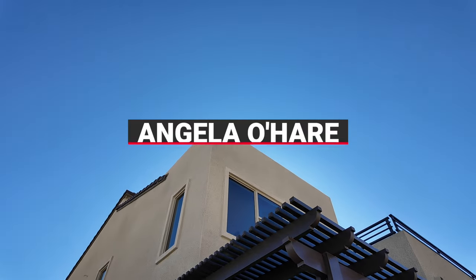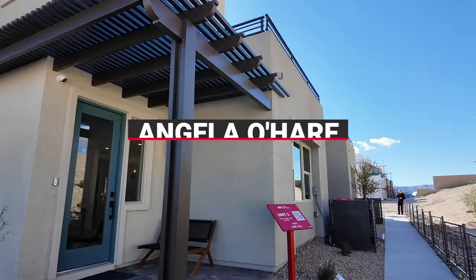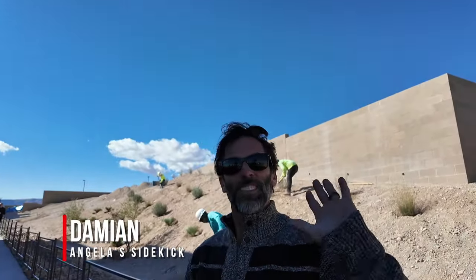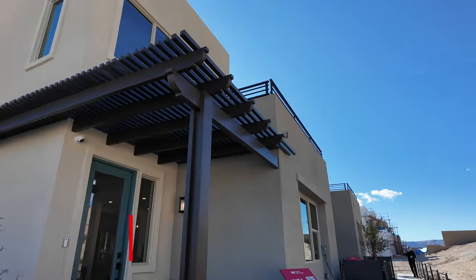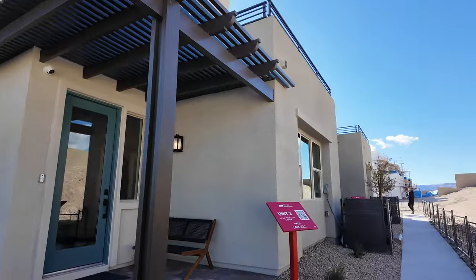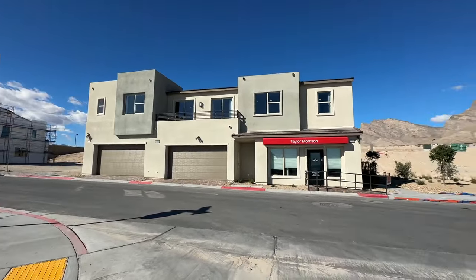Hello everyone, Angela O'Hare here, your favorite Las Vegas realtor. It's a windy day and of course I have my sidekick Damian with me. We're going to go inside real quick. We are over here at Lark Hill, a brand new community that just opened up by Taylor Morrison. They're calling it single-family attached homes, but basically they're townhomes in my opinion.